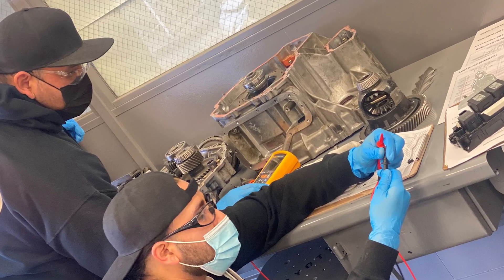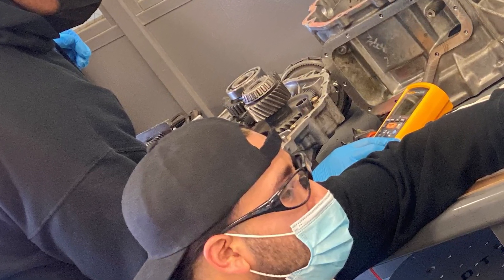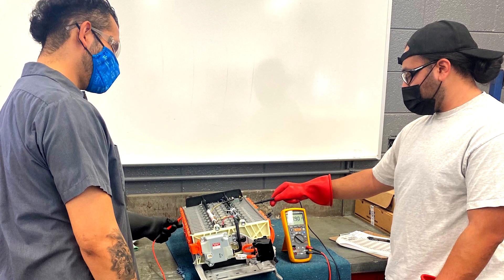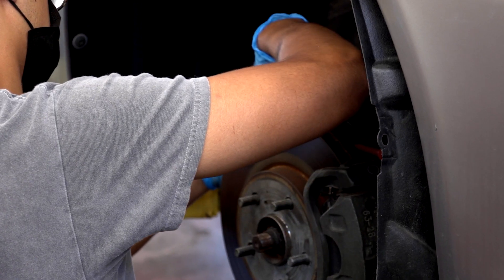The next certificate is our powertrain specialist certificate. All of our certificates, including that one, are going to include an electrical class because you can't get away from electrical in this field. Even though that one's just powertrain specialist, it's got electrical included. The next certificate is our undercar specialist certificate.